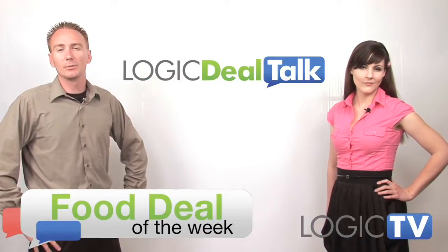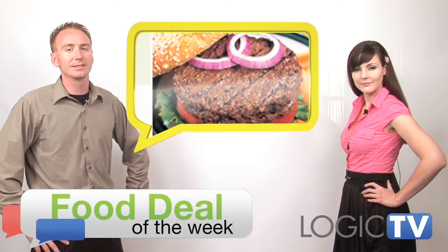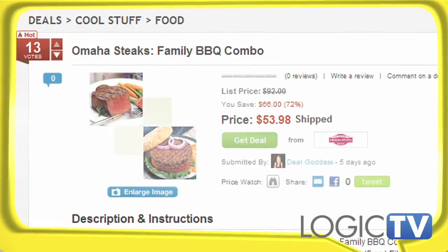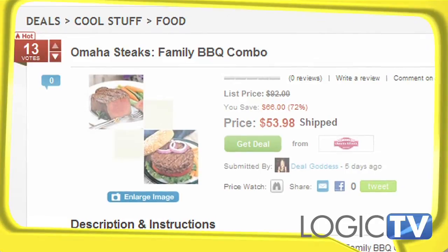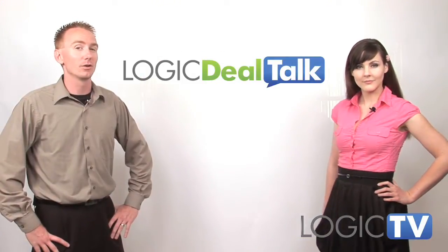Our Food Deal of the Week comes to us from Omaha Steaks. Just in time for Father's Day and grilling season, we've got a deal to save you up to 64% on your order, plus 12 free burgers and free shipping on orders of $99 or more. This deal ends June 21st.